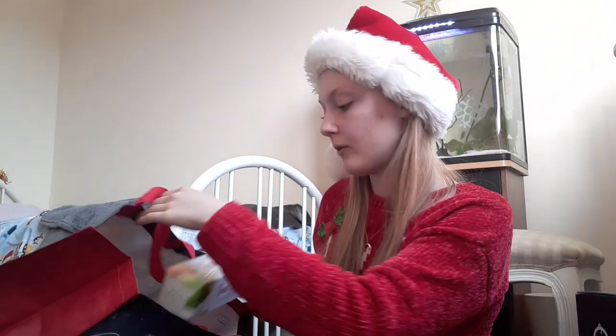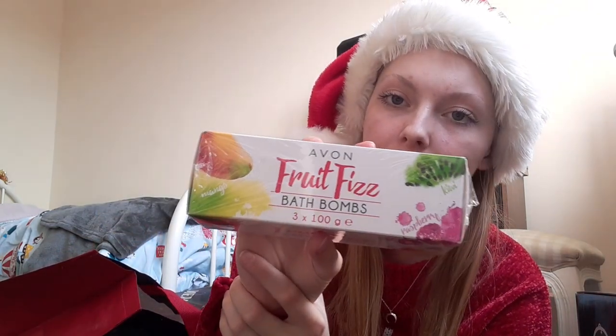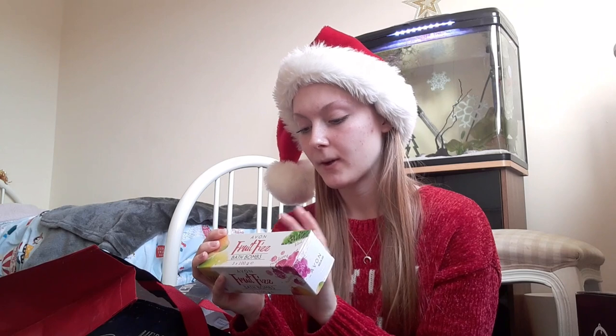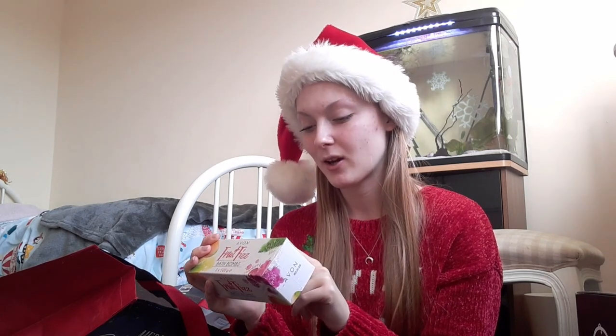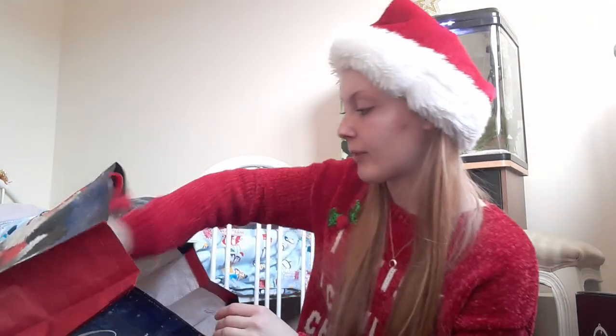I also have these Avon Fruitfish bath bombs — there are three in there. There's raspberry, mango, and kiwi. The mango is going to smell super nice, but I have no idea how the kiwi is going to smell, so I'll have to try that. I'll hopefully try it in a video or on Instagram.